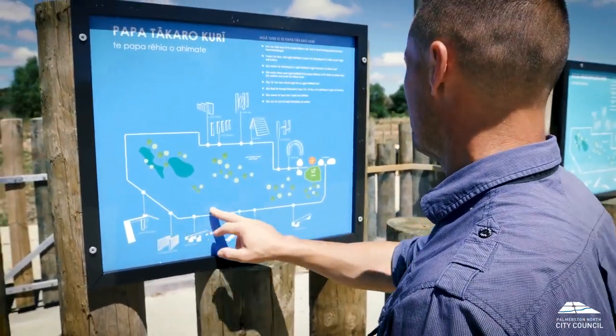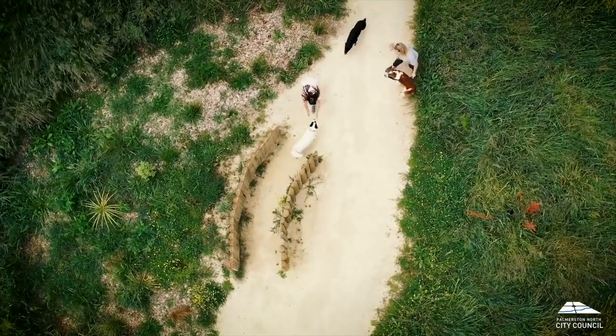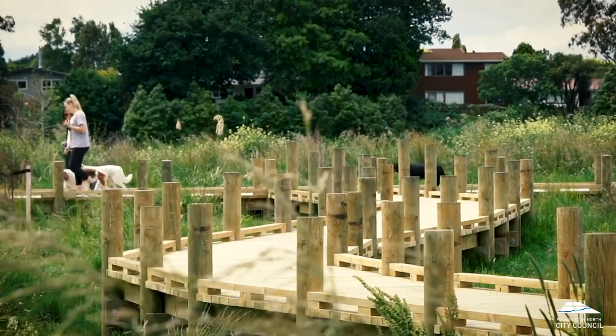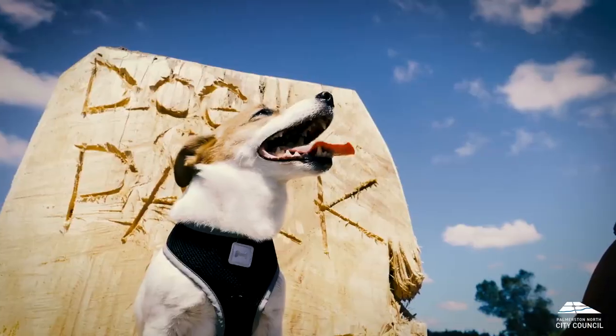In terms of the experience here, the whole idea of this park and this fenced area is to come down and just relax, take your time, sit around, let the dogs play, and just enjoy the kind of natural wilderness of the area.